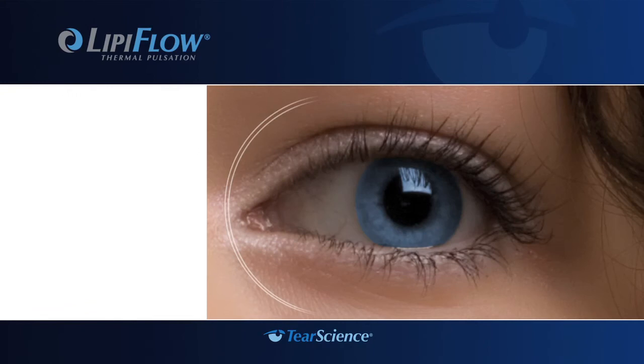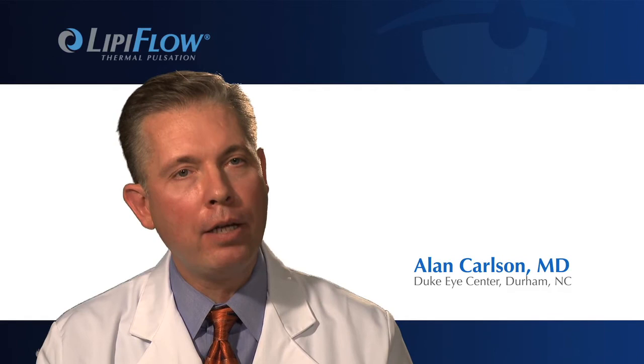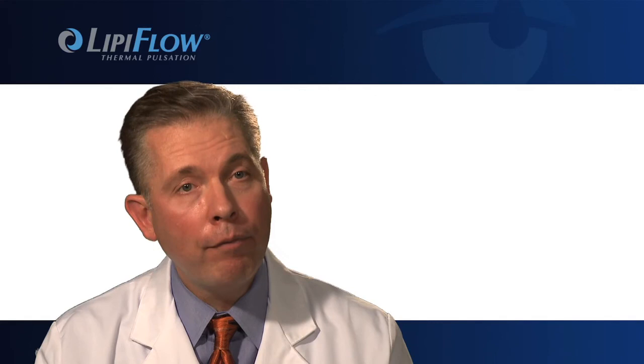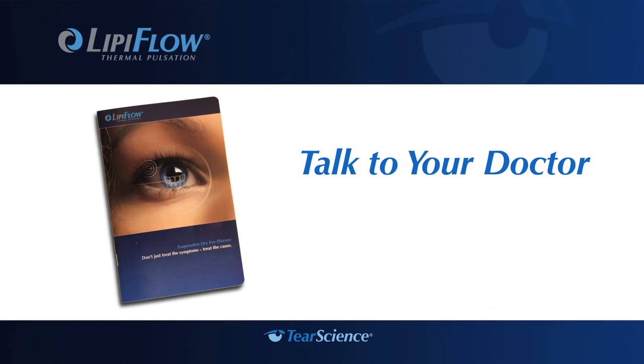With the introduction of LipiFlow technology, effective treatment of evaporative dry eye is possible. This treatment is going to revolutionize the management of these patients — patients that really are quite desperate, from a process that has developed over the past several decades where we just really have not had effective treatment to offer them until now. Talk to your doctor about your symptoms and ask for a LipiFlow brochure. It could be the first step on your journey toward breakthrough relief.